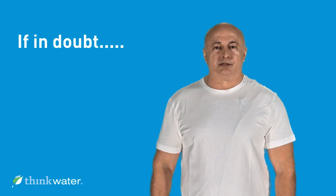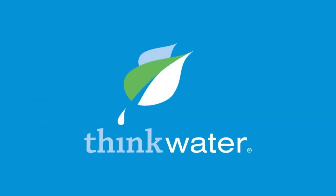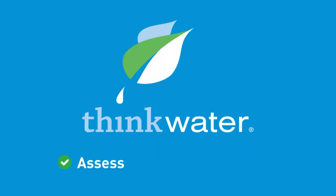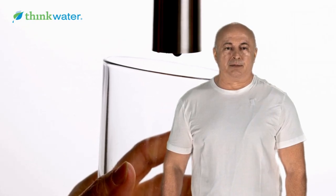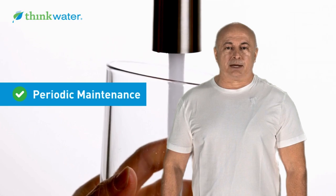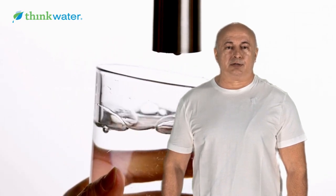If in doubt about what water filtration is required, consulting a water treatment professional like a Think Water Store is always recommended. They can assess your specific water quality and recommend the most suitable filtration system for your needs. Whatever water filtration system you choose will need periodic maintenance as recommended by the manufacturer to ensure its effectiveness in providing quality water to your home.